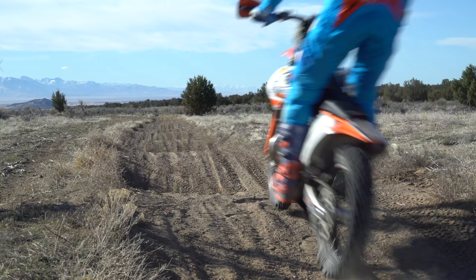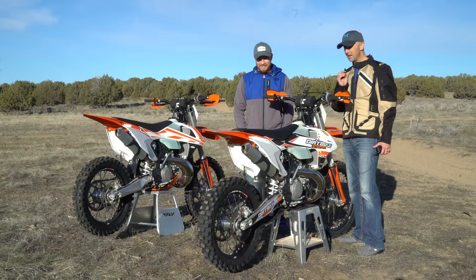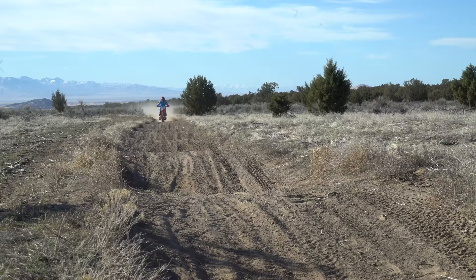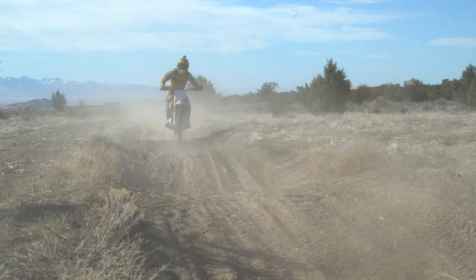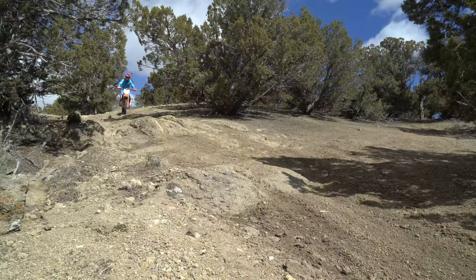I rode the 250 last week out in a desert area similar to what we're riding today, and I thought: is it possible for anything to be better than this? I might actually think that the 250 is the one I want to keep. Sam, you've owned a couple of 250s in the past — how do you think they differ? Yeah, I think out here in the desert the 250 seems like a more free-revving motor. We've talked about that in other videos, but out here in the desert that makes a really big difference — it feels more fluid, more fun, snappier.